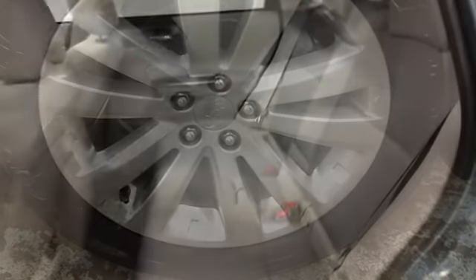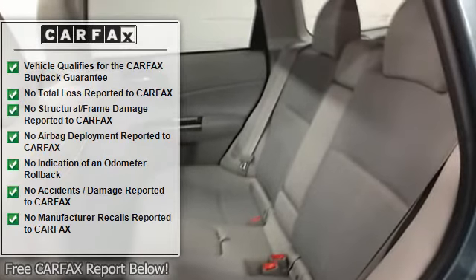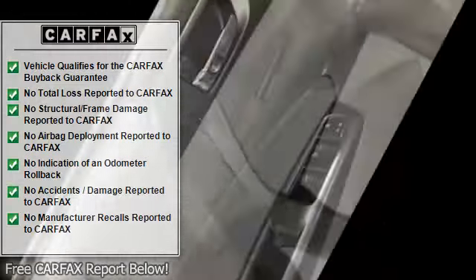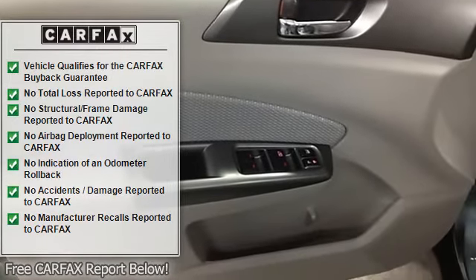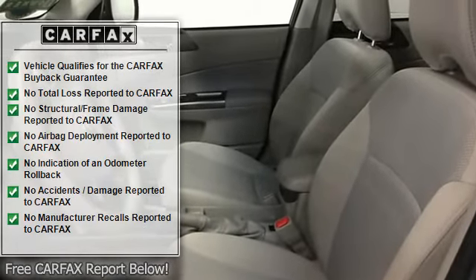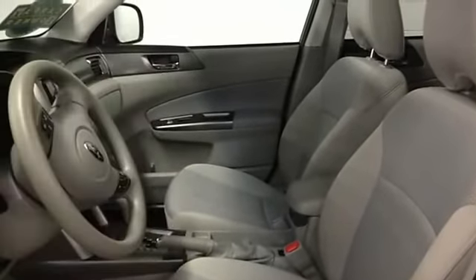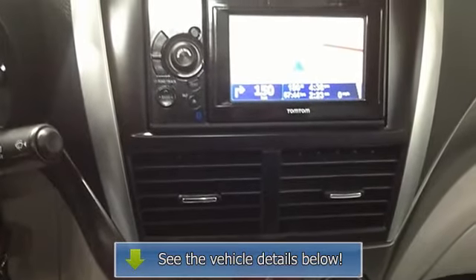Alloy wheels, AM/FM radio, brake assist, CD player, driver door bin, dual front impact airbags, electronic stability control, four-wheel independent suspension, front anti-roll bar, front bucket seats, illuminated entry, MP3 decoder, occupant sensing airbag, overhead console, passenger door bin.